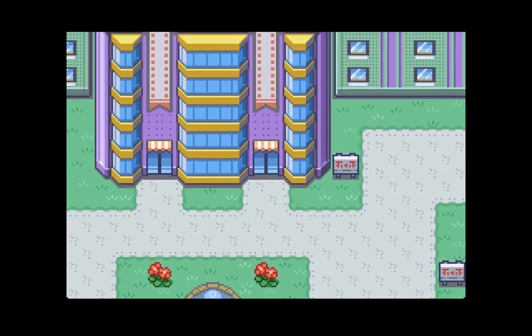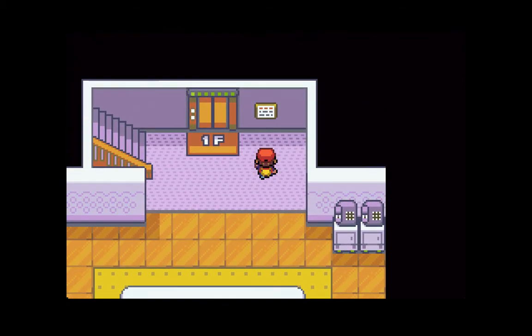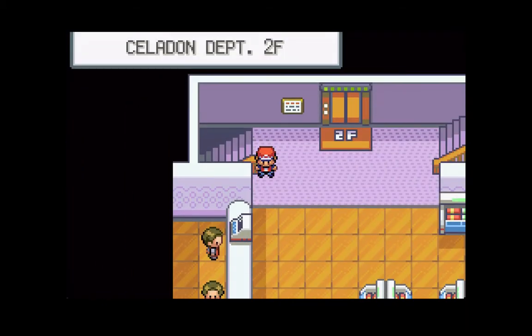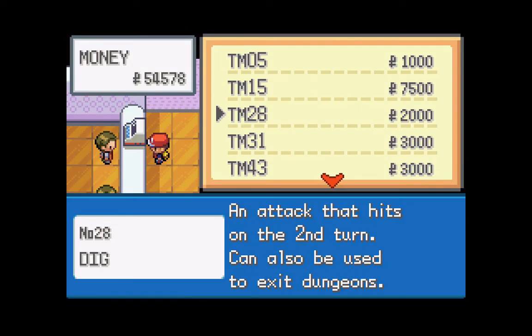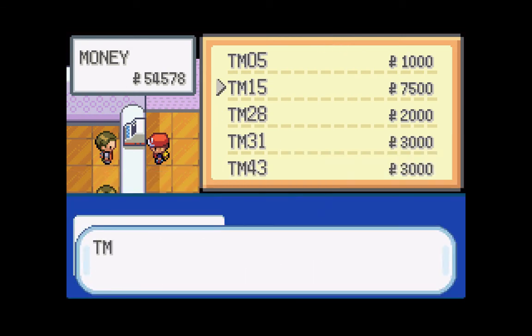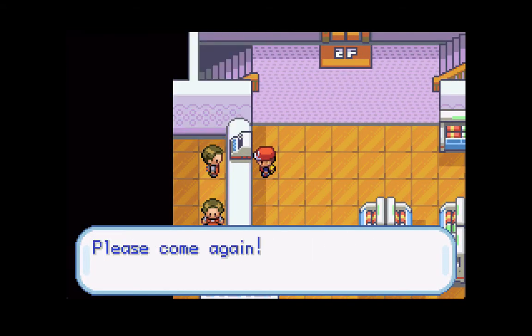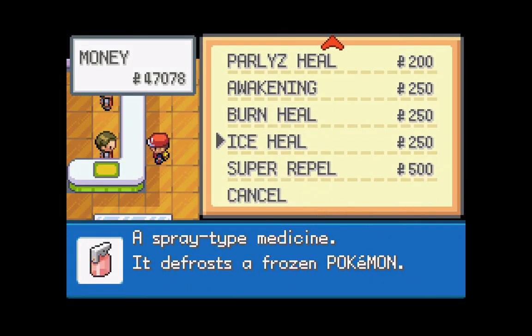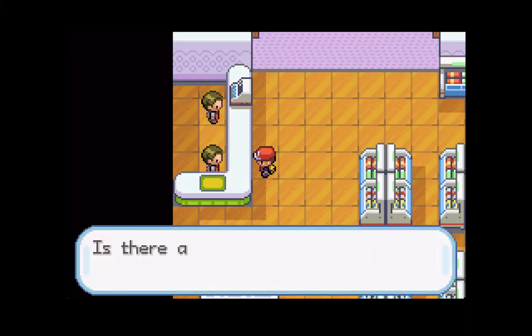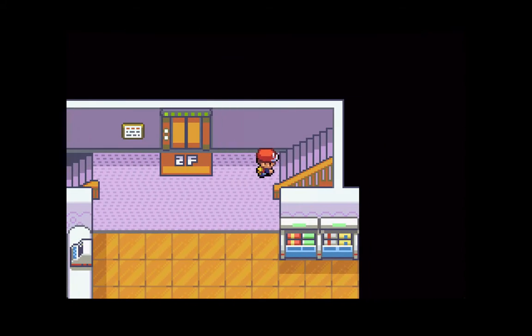Let's make our way inside. The Celadon Department Store is a big shopping mall which has a variety of items you can buy at each floor, and they all vary depending on the floor you're on. For example, this floor has all TMs. We are actually going to pick up TM15, which is Hyper Beam. I think this is going to be a great move to teach to one of our team members. Come down here - this guy is selling the usual items you'll find at a typical Mart: your antidotes, your potions, your paralyzed heals. Let's head up to the third floor.